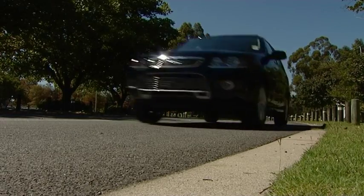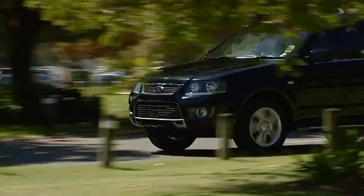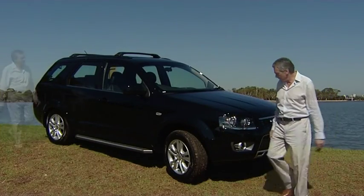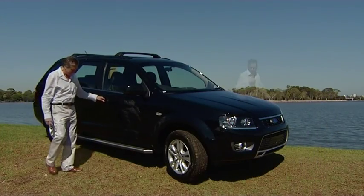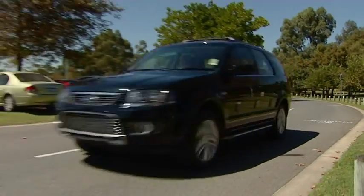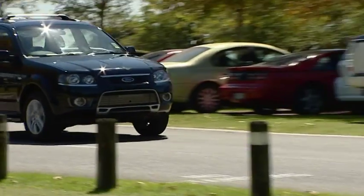But perhaps best of all, with a special package of features that add more comfort, style, technology and versatility to the standard Territory TS, this limited edition model represents the kind of value that's hard to beat. And at $41,990 drive away — a saving of over $7,500 even before factoring in all the extras — it's very hard to beat.